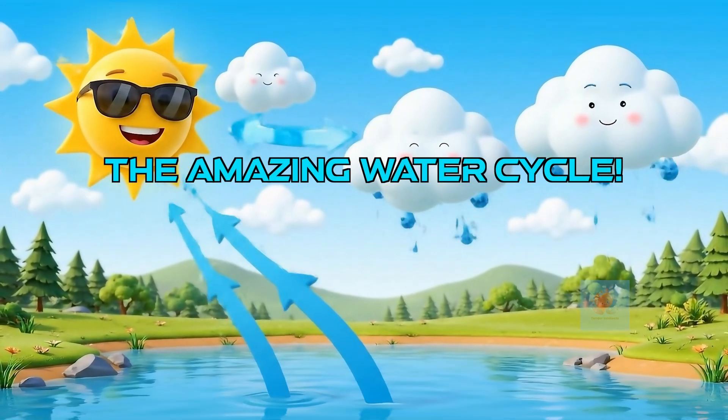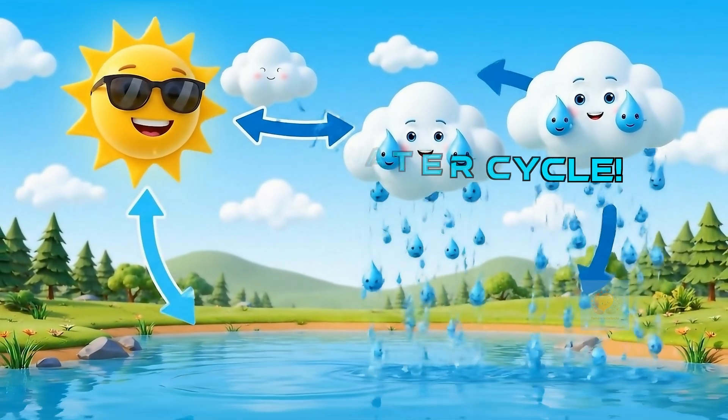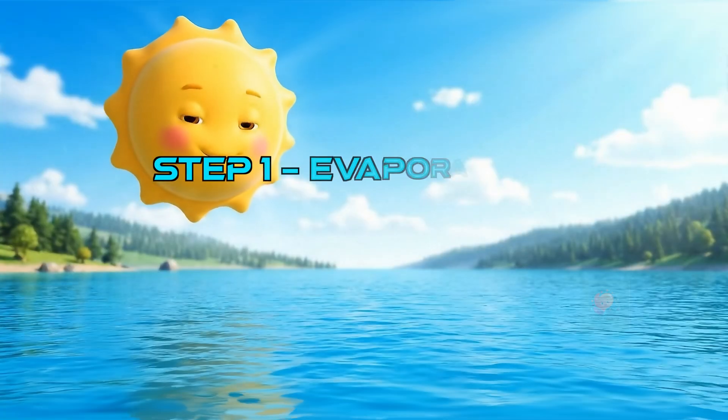Rain is part of an amazing, never-ending journey called the water cycle. It's how Earth recycles its water over and over again. It never disappears — it just moves around.